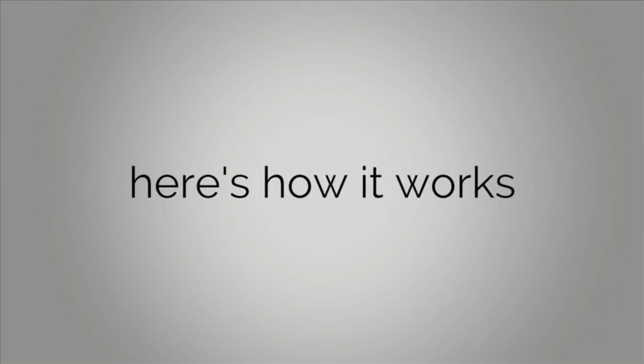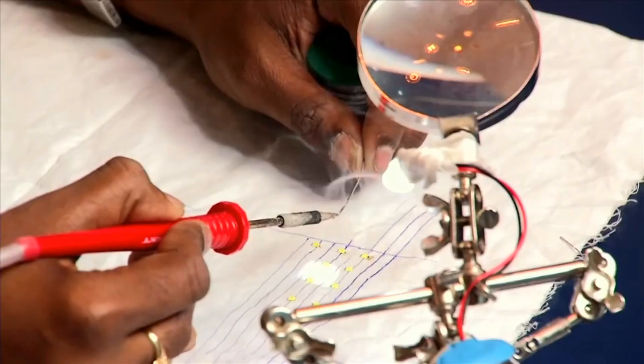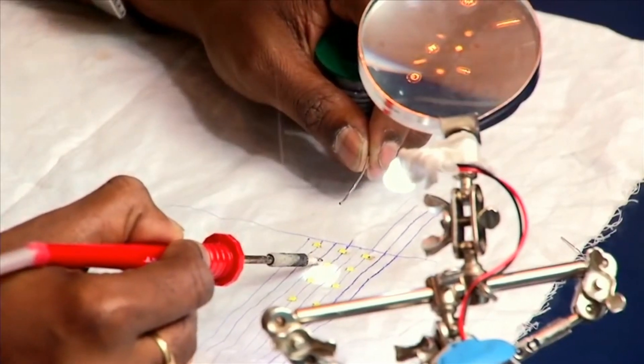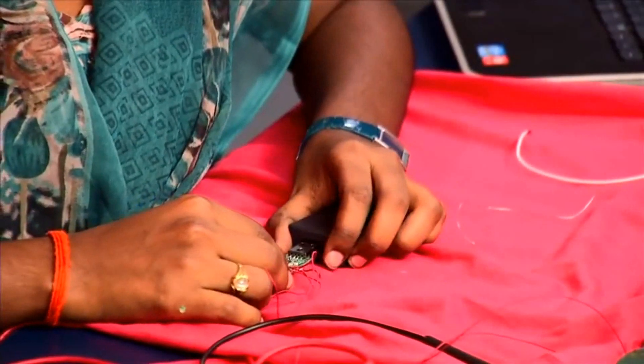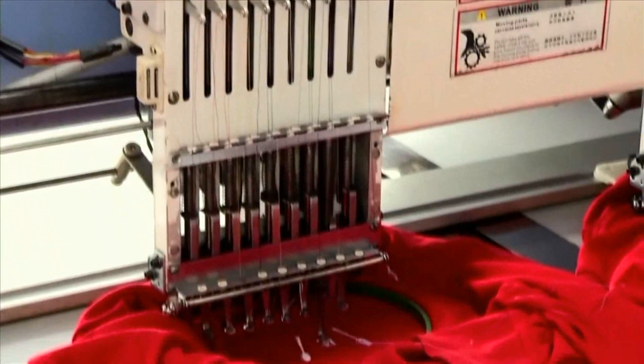Here's how it works. A very thin LED panel is connected to a rechargeable battery and a Bluetooth chip. You can send text or designs to the t-shirt by using your smartphone.